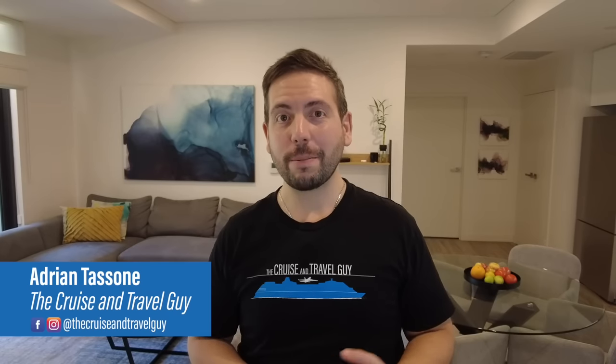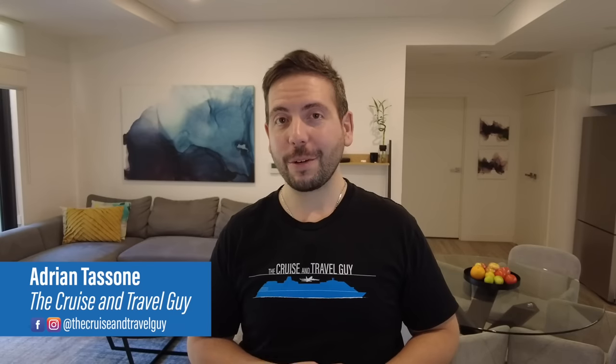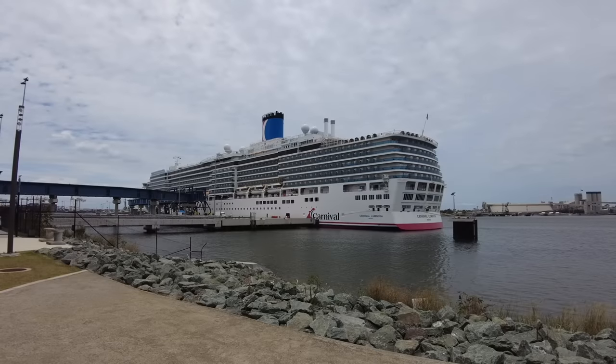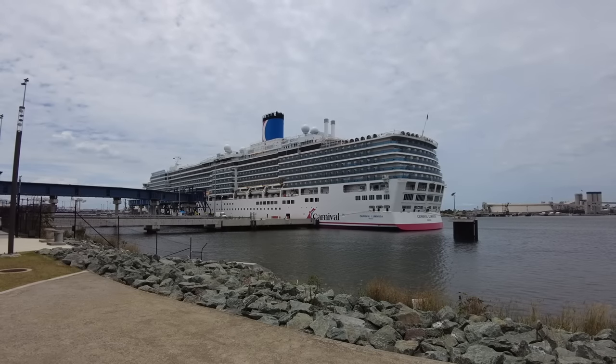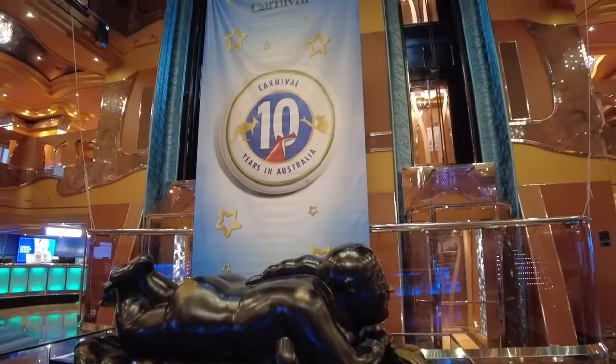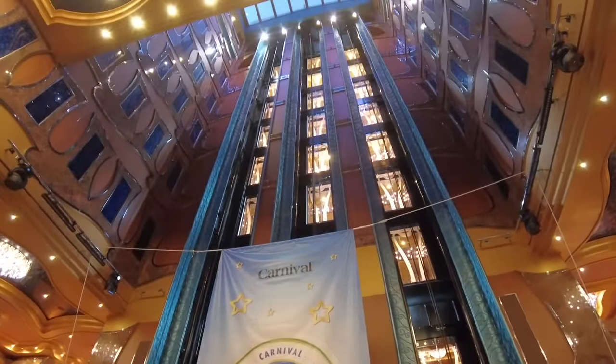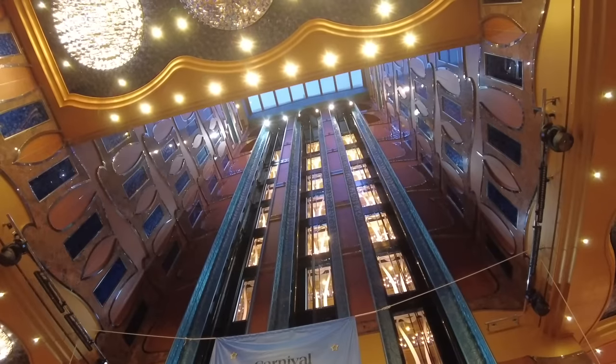I'm Adrian, the cruise and travel guy. I produce cruise-related videos every week, so make sure you hit that subscribe button and notification bell to stay up to date. For today, come with me on a full walking tour of the Carnival Luminosa. Carnival Luminosa is a hybrid Vista-Spirit class ship at just under 93,000 gross tons, with a double occupancy capacity for 2,260 guests.